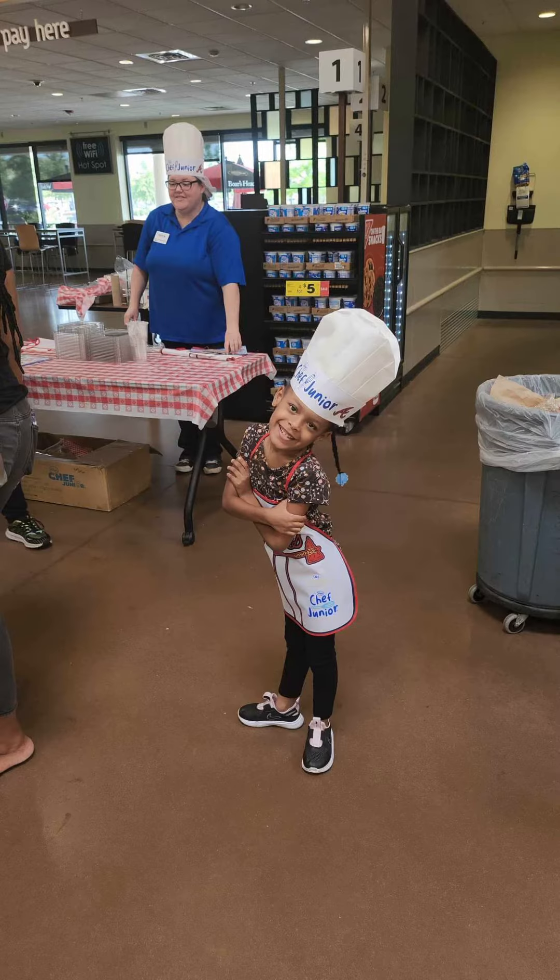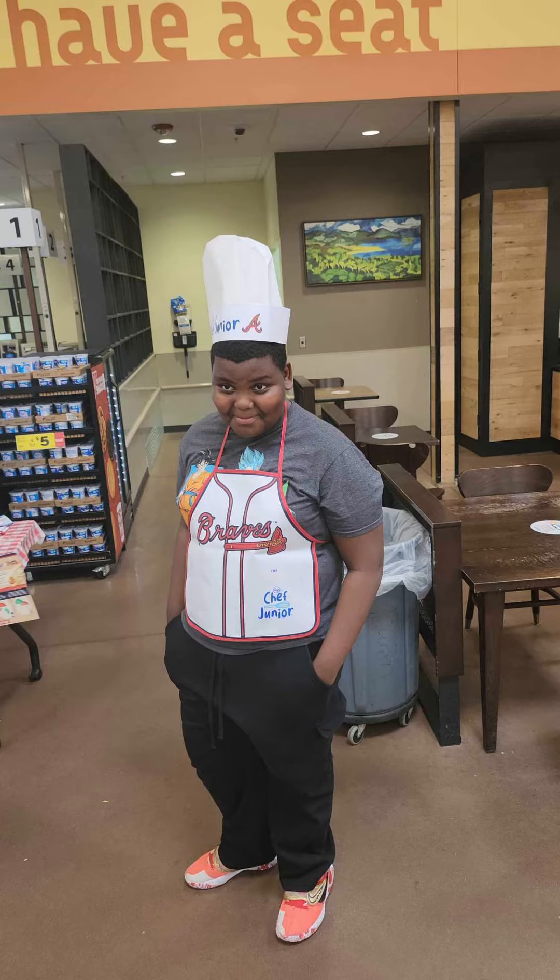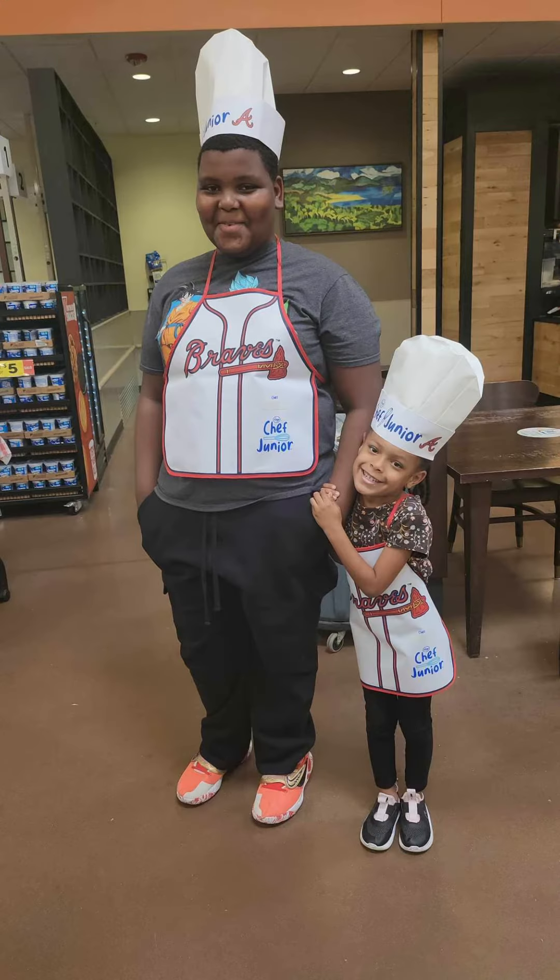I just threw in a couple pictures there. Have you tried the Kroger Chef Junior classes in your area? If you have, what items have you and your children made? Let me know in the comments below.